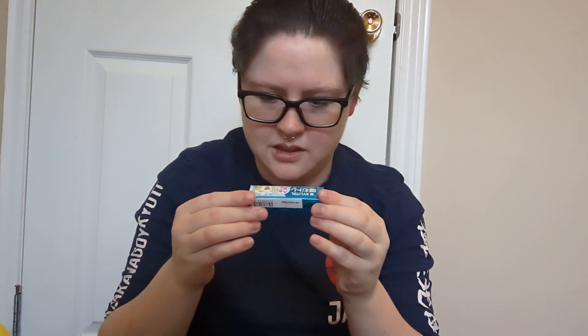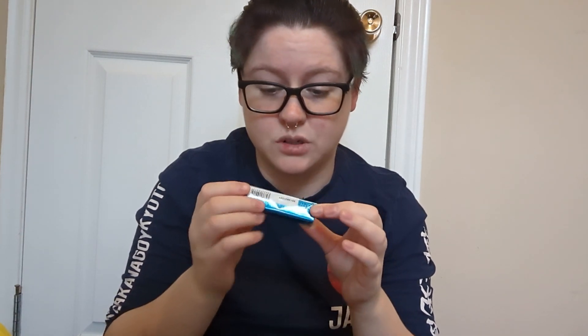What is this? This feels edible. It definitely looks edible. I don't know if it's gum or candy, but it has Pachirisu on it. So yay, more candy.